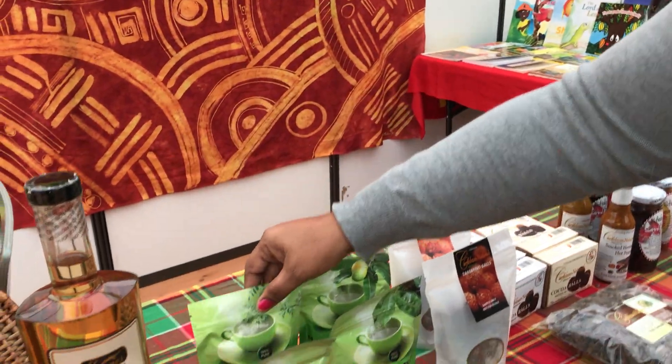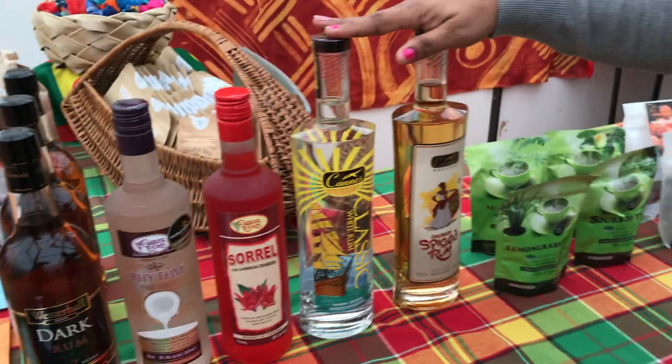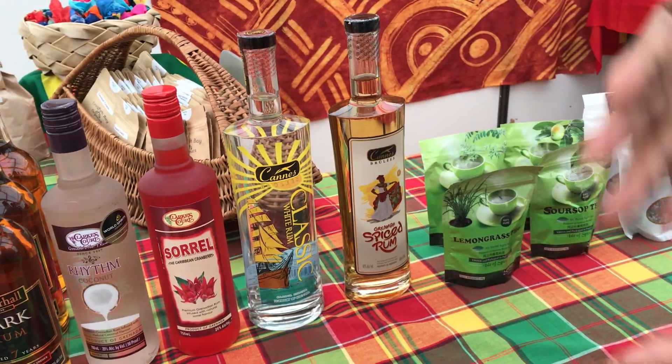Then we have St. David's Agro. From St. David's Agro we have soursop tea, mango leaf tea, lemongrass tea, and moringa tea.